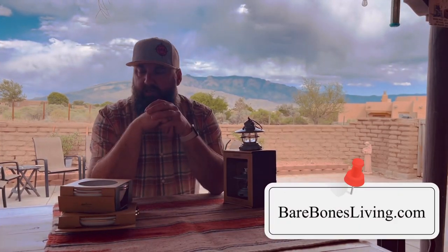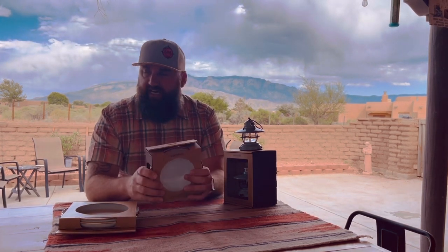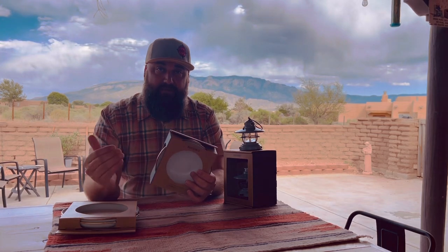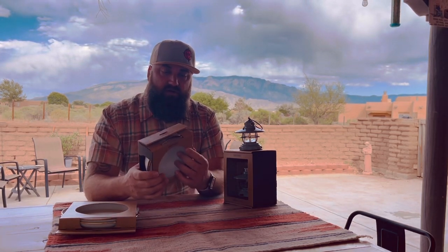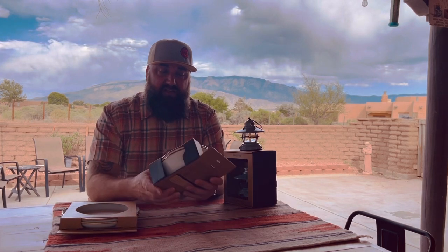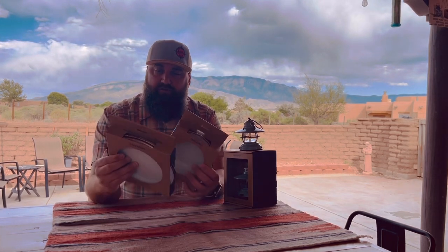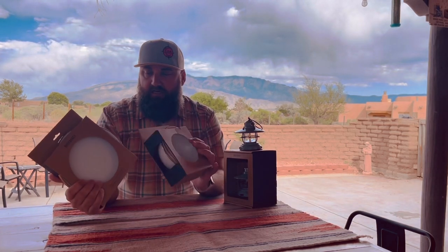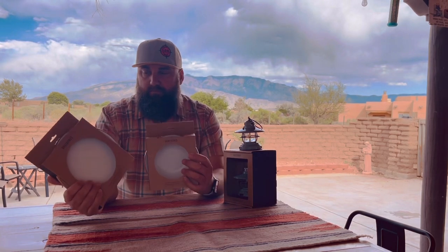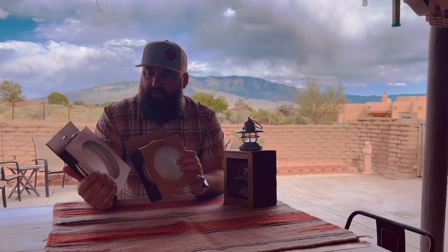I got one more light item at Expo — I'll show you that here in a minute. The next items I want to talk about are from a company called Bare Bones. They had a booth set up in almost the ideal spot — right at the corner of the first aisle as you come into Expo. They had some really, really cool stuff. My wife saw these plates and bowls, and we got some coffee mugs too. These are enamelware plates and bowls.